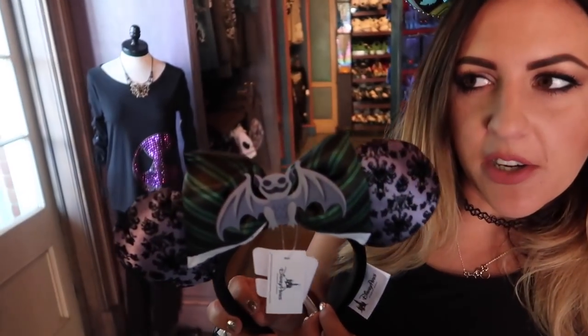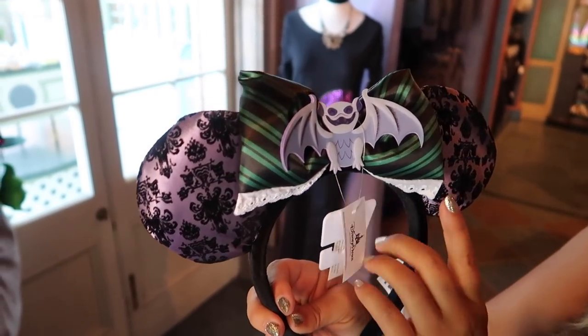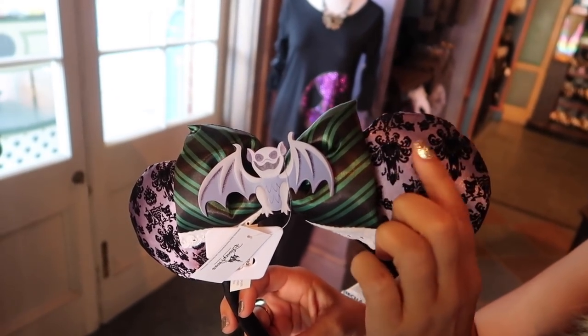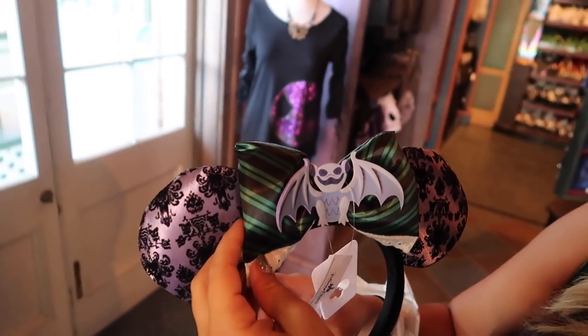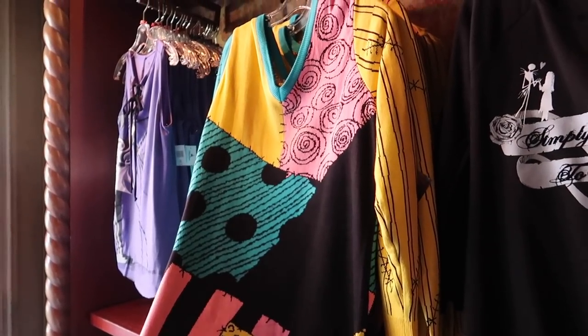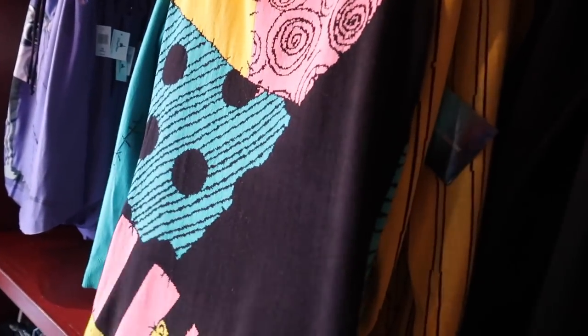These are the new Haunted Mansion ears — they keep selling out like crazy at $24.99. They came out a couple of days ago. The ear part has the wallpaper pattern and it's felt velvet with the cast member uniform pattern. Let me try them on — very comfortable and they look great! Oh, and look at this — a Sally sweater! That is really cool, $54.99 — not bad for a sweater.